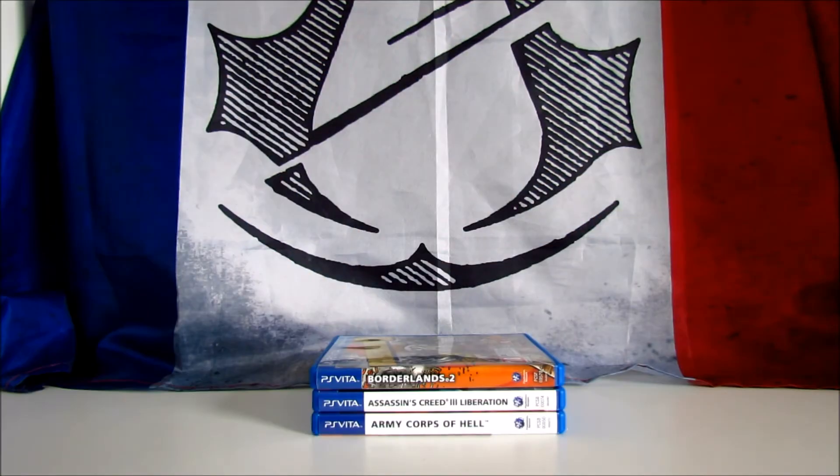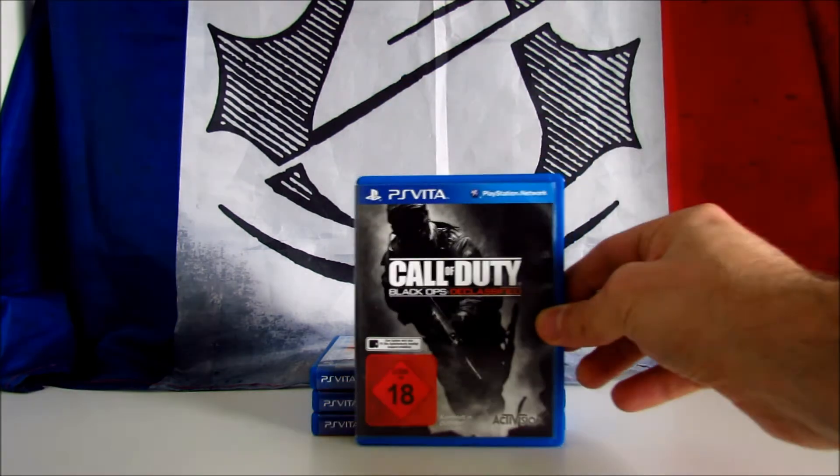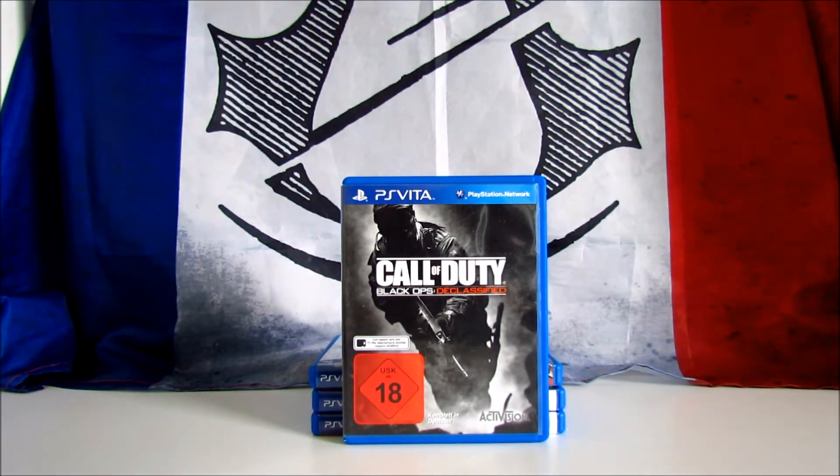The next one is a PS Vita exclusive: Call of Duty Black Ops Declassified. It's a first-person shooter developed by Nihilistic Games and published in 2012 by Activision. It features single-player and multiplayer, and the story takes place between the first two Black Ops games. The game received mostly negative reviews, scoring a miserable 33 on Metacritic. It was also included in a bundle with the console, and on Amazon it costs around 20 dollars.